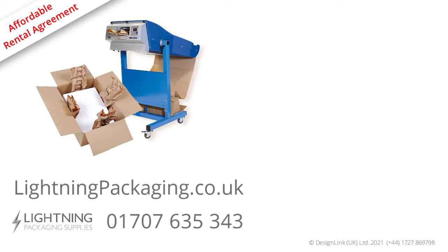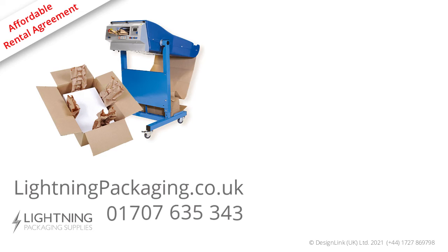For more information on how to rent this product, please go to lightningpackaging.co.uk or click on the link below, or give us a call on 01707 635 343.